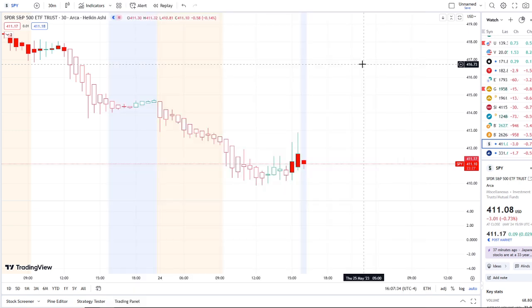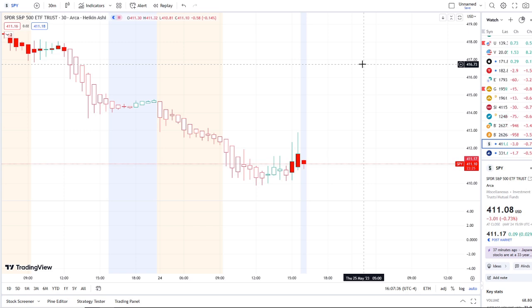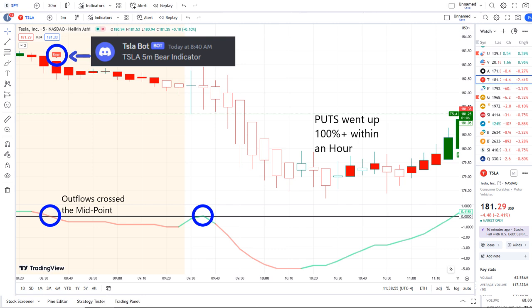The home run of the day was from our Tesla bot. Our Tesla bot sent out a bear indicator at 8:40 AM, and from that moment forward outflows crossed the midpoint to the downside — pure weakness there on 42 Vision — and put options went up 100% plus within an hour. Some options even went higher than that within the options chain.